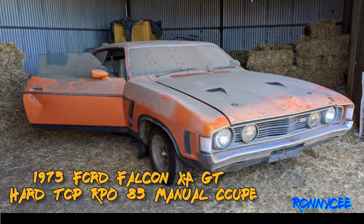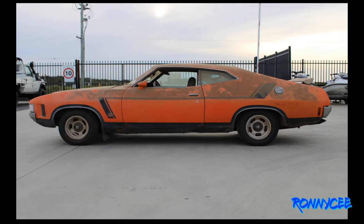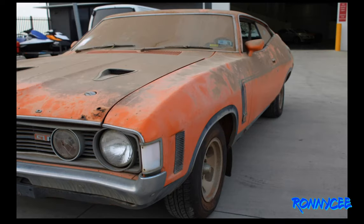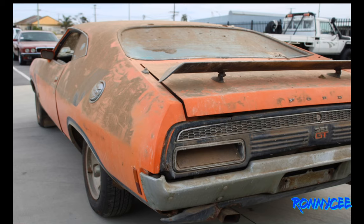Airborne find: 1973 Ford Falcon XA GT Hardtop RPO83 Manual Coupe. The chicken coupe is probably the best known GT Falcon in Australia. This one-owner RPO83 coupe was parked up in 1988 and its owner refused to sell it. Many tried to buy it and none succeeded. The big question is: restore it or keep it as is?